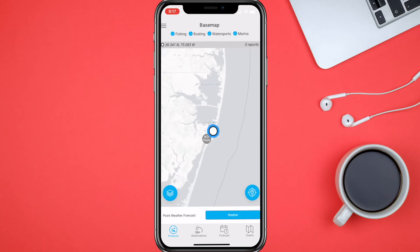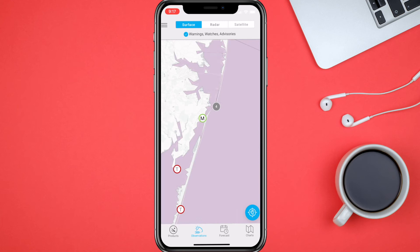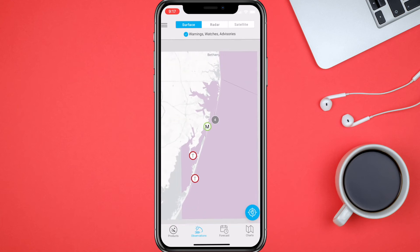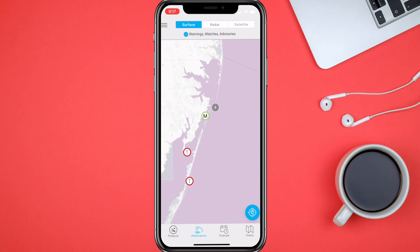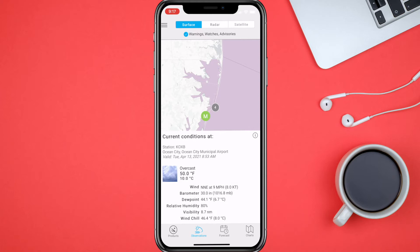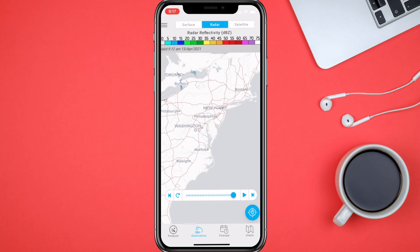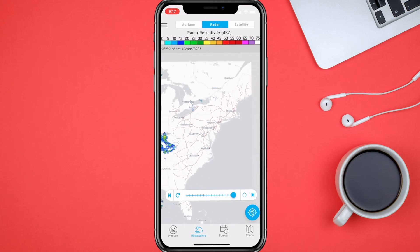At the bottom you can see Observations, Forecast, and Charts. We'll go into Observations — it brings up a totally different map showing the surface, and we've got warnings and watches going on. This gives us current conditions: 50 degrees, already up one degree since we checked last. We'll go into the radar and as you can see, it looks pretty clear in the northeast today, with a little bit of activity south of Ohio.